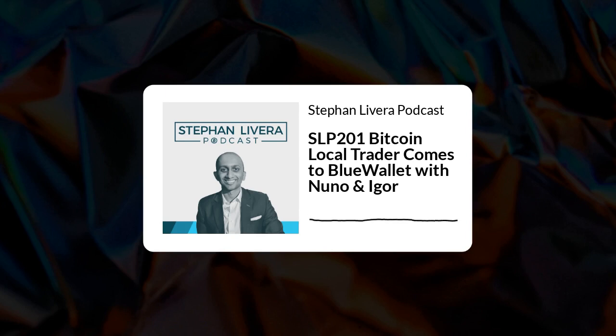Hi, you're listening to the Stefan Levera podcast, a show about Bitcoin and Austrian economics. Today for episode 201, we're talking about Bitcoin local trader coming to Blue Wallet with Nuno and Igor.